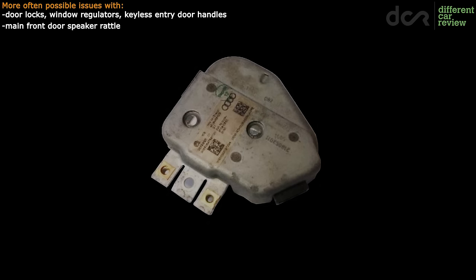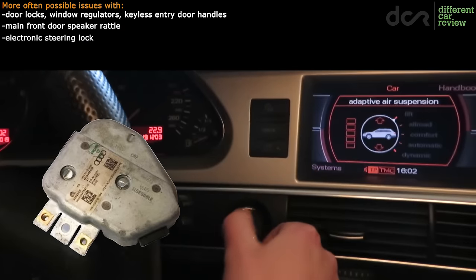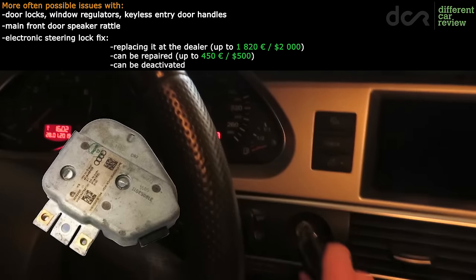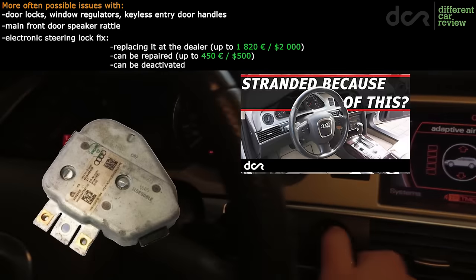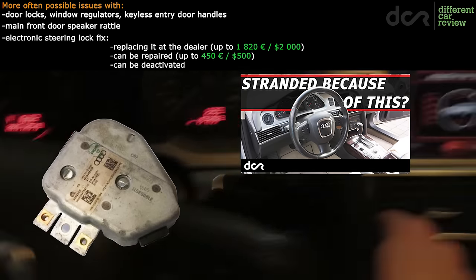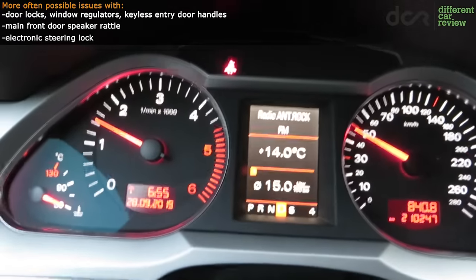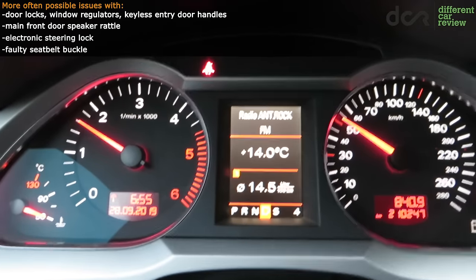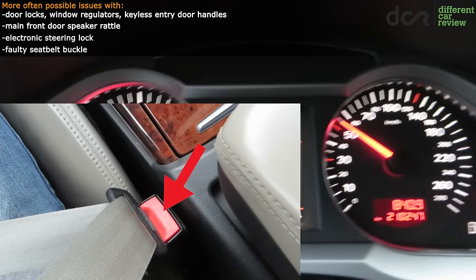There is the electronic steering lock which can fail and leave you stranded, since you won't be able to start the car. The faulty steering lock can be completely replaced by the dealer, it can be repaired, or it can even be deactivated if you find the right person. Then there is the seatbelt warning — this sound can keep brightening up your day even if your seatbelt is fastened. This is caused by a faulty buckle which you will need to replace, or someone with a diagnostic computer can deactivate this warning completely.